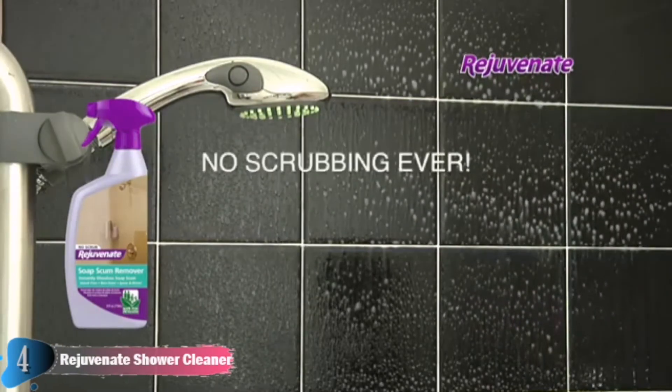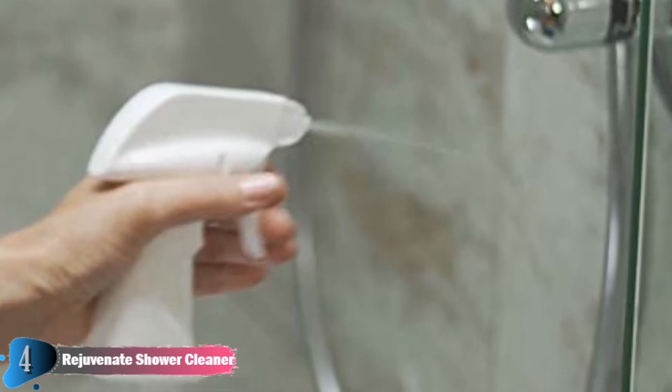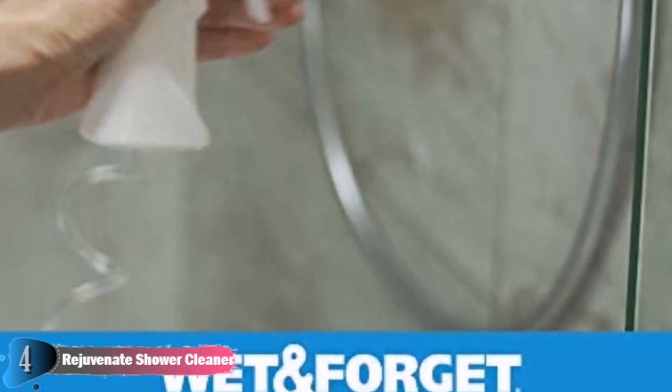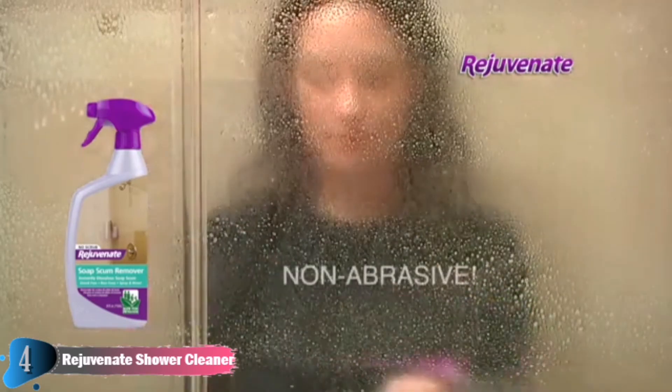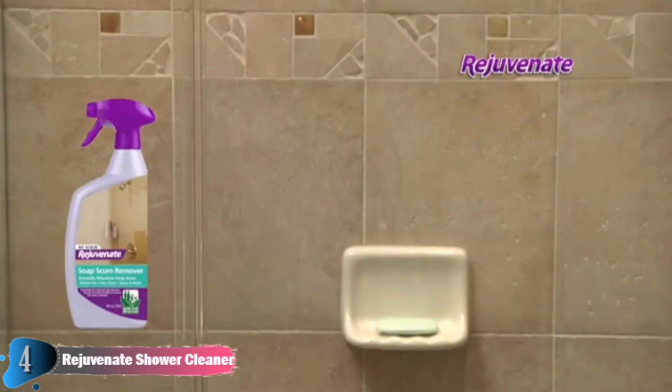This best soap scum remover leaves behind a streak-free finish and is the bathroom faucet, shower, tub and sink cleaning product you will use forever. Rejuvenate Soap Scum Remover is designed to instantly eliminate soap scum, leaving your bathroom with a streak-free shine. This non-toxic, non-abrasive, bleach-free, odorless formula removes the toughest soap scum on contact without scrubbing. With Rejuvenate, your shower has never looked so good.